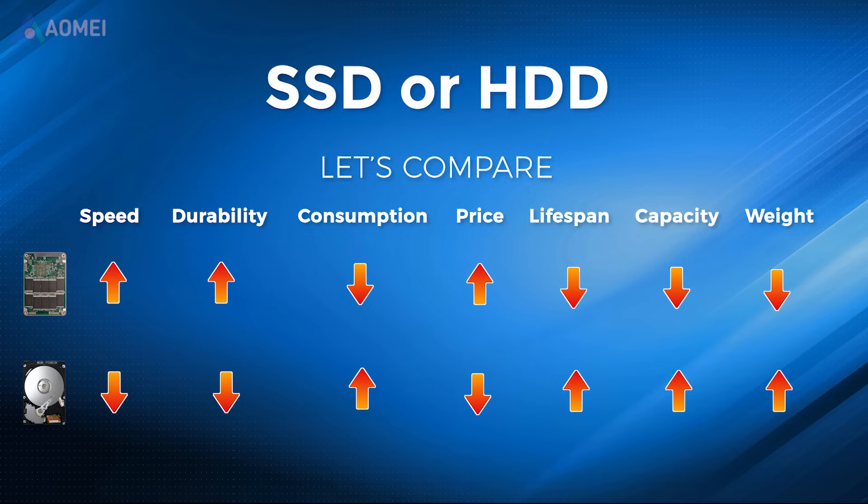HDDs are better suited for long-term storage and archival purposes, thanks to their larger capacities and lower costs per gigabyte, such as historical backups or multimedia libraries.